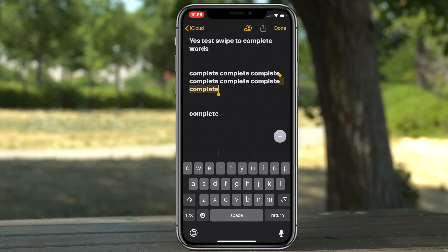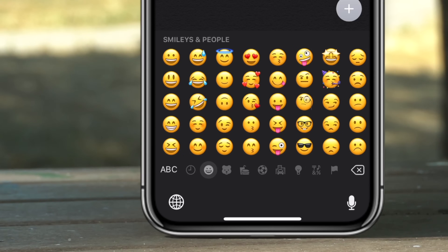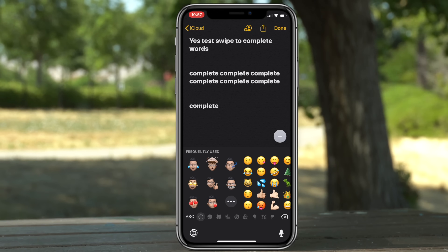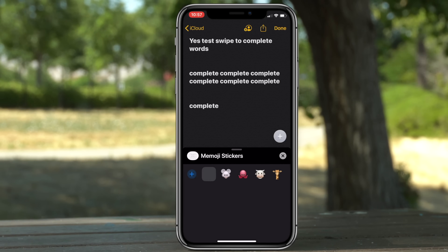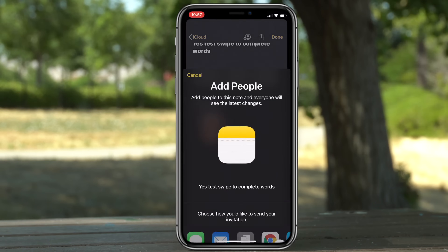The keyboard now supports Memoji stickers. To access them, simply tap on the emoji icon, double-tap on the recently used emoji section, and right there you'll see your new Memoji stickers as well as the other Animoji stickers that were recently added.